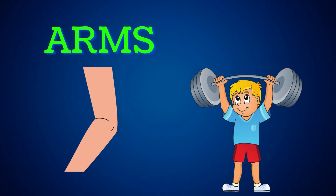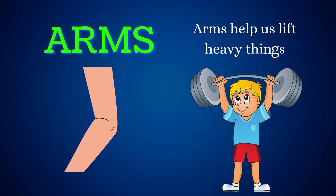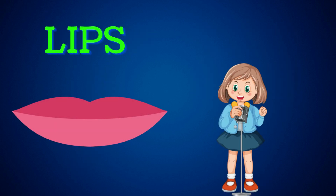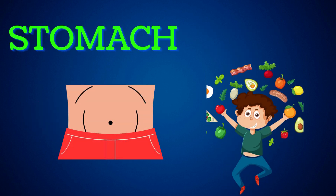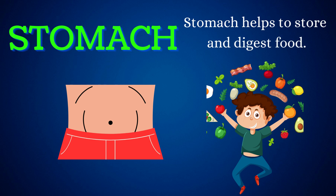Arms. Arms help us to lift heavy things. Lips. Lips help us to speak and sing. Stomach. Stomach helps us to store and digest food.